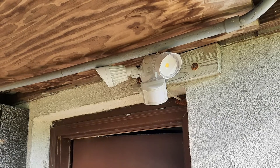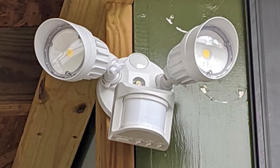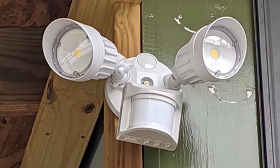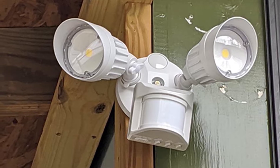This two-headed fixture lets you angle the lights in whatever direction you choose, and the ultra-bright LED bulbs will ensure you can always see what's going on in the backyard. The light comes with three operation modes: manual, auto, and dust to dawn.